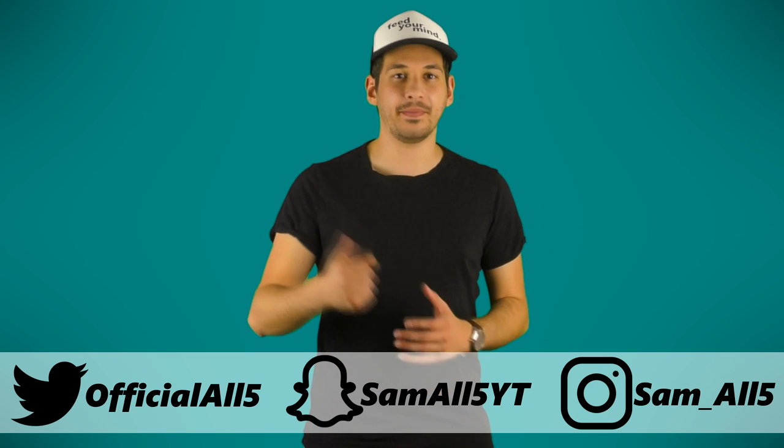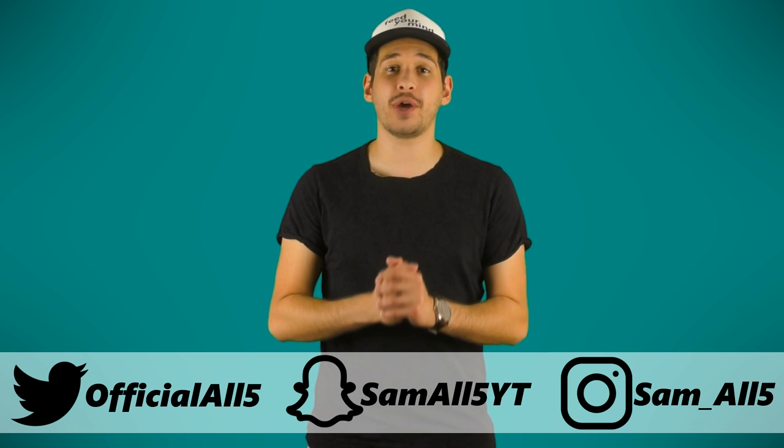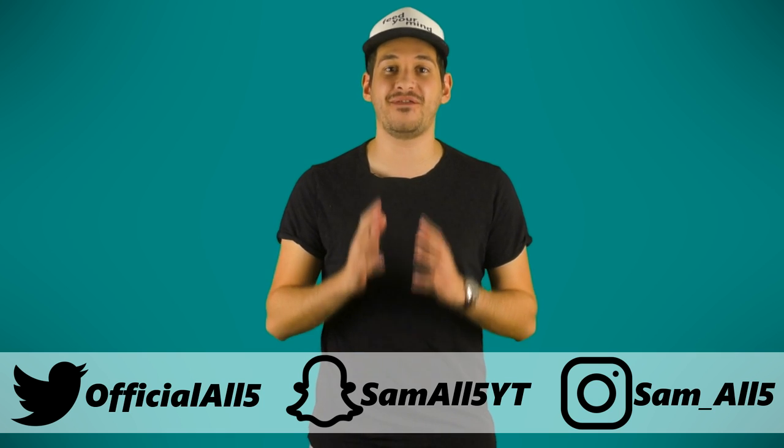Hey, what's up everyone, Sam here. In this list I'm going to be showing you 5 Bizarre Ancient Firearms.